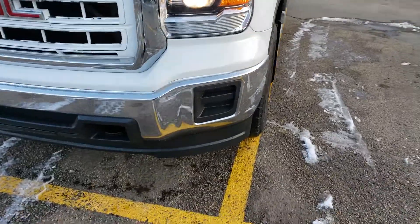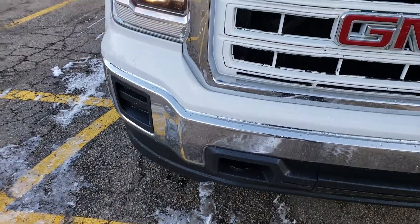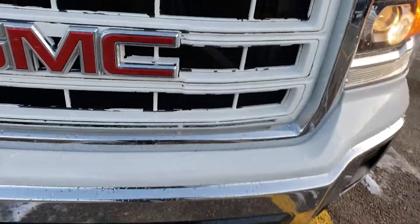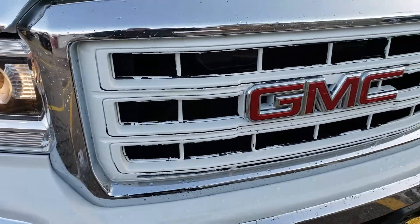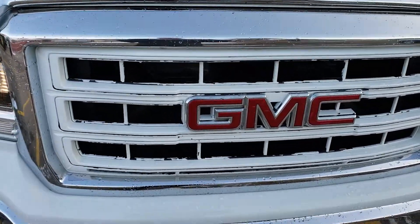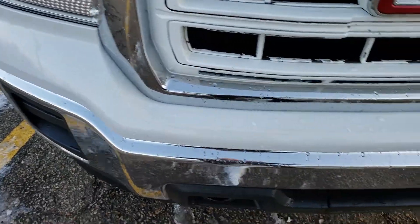Starting up front, this one has nice chrome bumpers — no dings, no dents, very durable. I don't see any chips up front. Looks like the previous owner painted this grill white. We should be able to repaint that for you; if you wanted it black we can make it black again. I would ignore the grill for now — that's definitely something we can take care of. It's not like that from the factory; it was just an aftermarket modification.